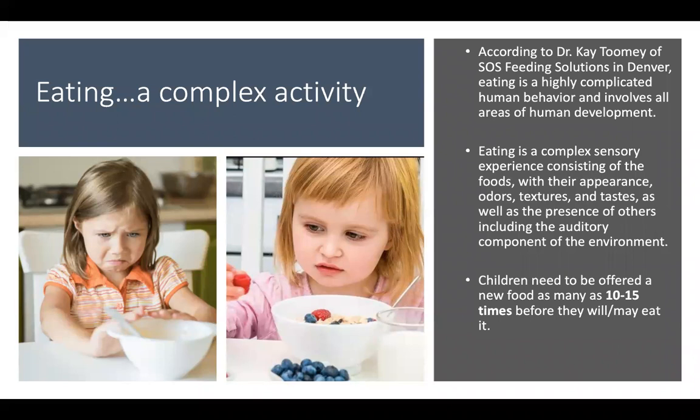First let's take a step back for a moment to discuss eating — a complex activity. Eating is so much more than simply placing food onto a utensil, chewing, and then swallowing. For many of our kids who may have had bigger beginnings at birth with gastrointestinal complications, or those children with sensory processing challenges, this can even further complicate your child's experience with eating. According to Dr. Kay Toomey of SOS Feeding Solutions in Denver, Colorado, eating is a highly complicated human behavior and involves all areas of human development.